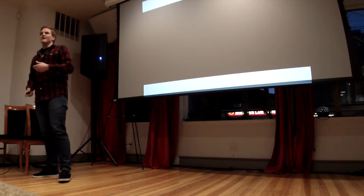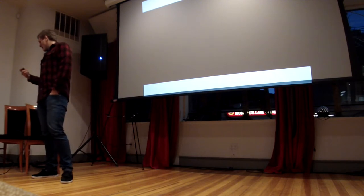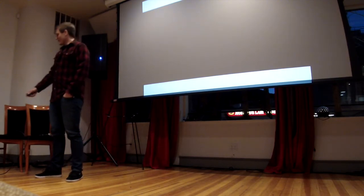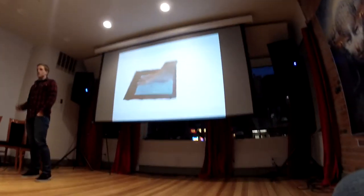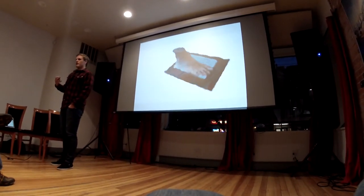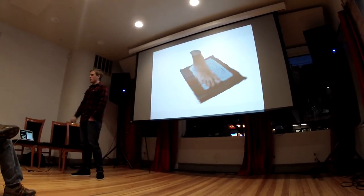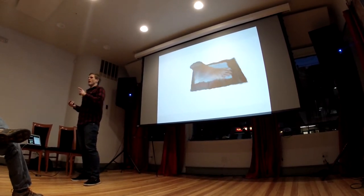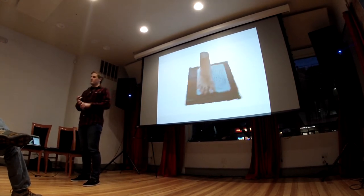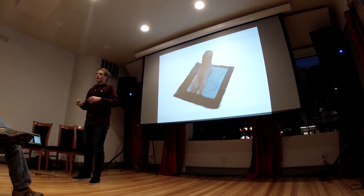By combining decades of computer vision research with really fast GPUs and the scalable cloud processing that AWS gives us, we're able to turn these 30-second videos into really accurate 3D models — like the one of my foot here — accurate to within 2 millimeters of the actual object, using just your cell phone. No Kinect, no extra hardware. And this is done in the cloud regardless of whether you have the newest iPhone or some old Droid with a chip from three years ago, because all the processing is offloaded onto the cloud.